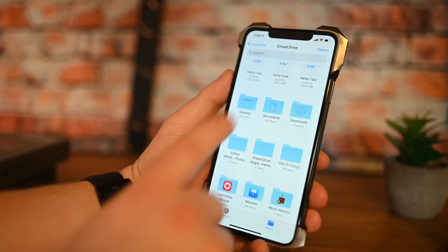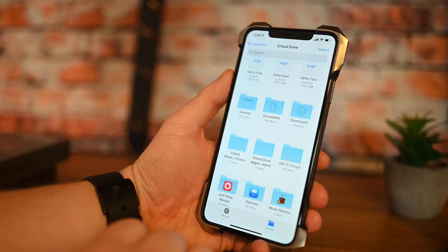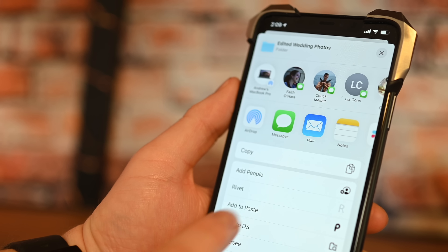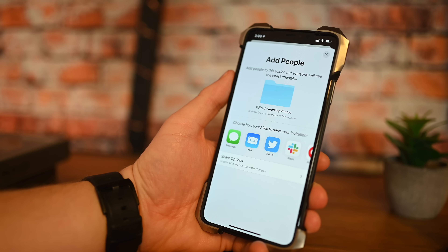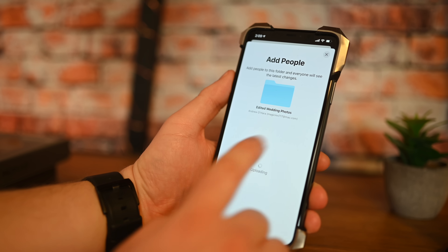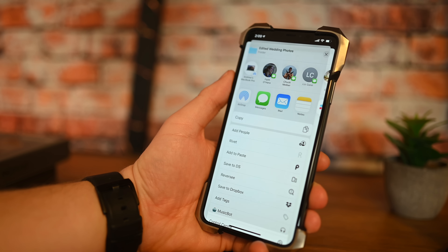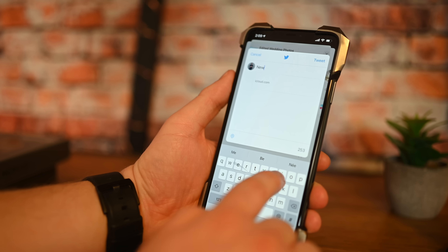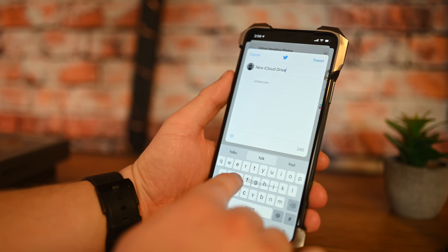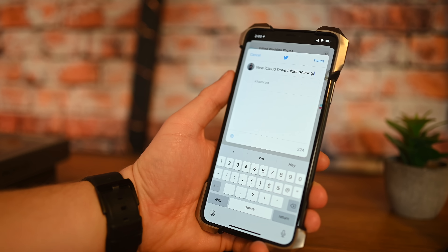Another new feature is going to be for folders inside of iCloud Drive. So if you go into the Files app, go to iCloud Drive, and then choose a folder, you can now add people to it. This was a feature promised with iOS 13 — it was there for a bit, then removed, and now it looks like it is finally back. You can add additional people to this drive and share it kind of like Dropbox or Google Drive, sharing that folder and all of its contents.